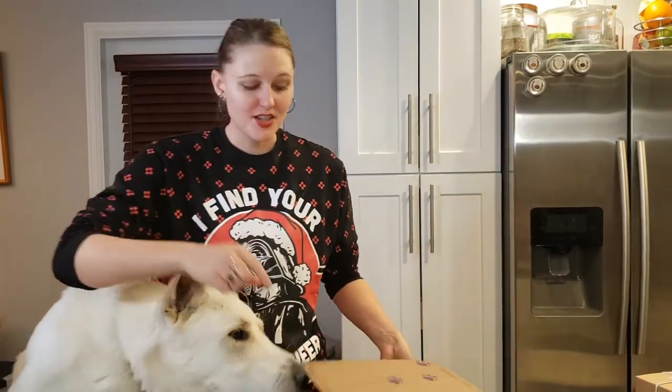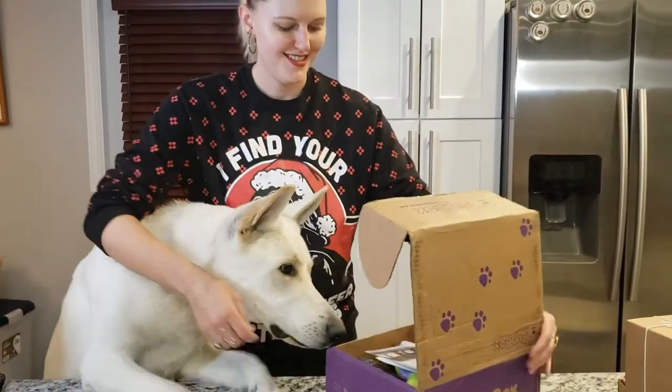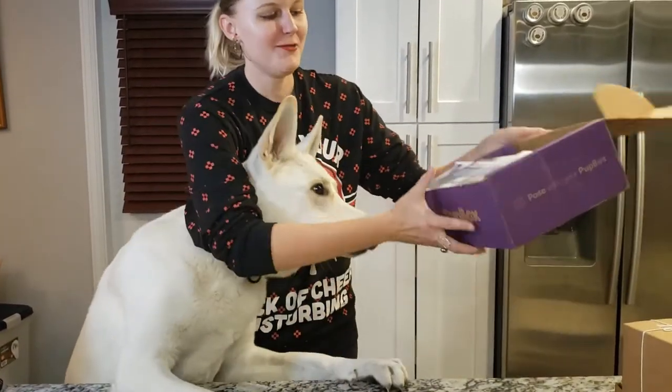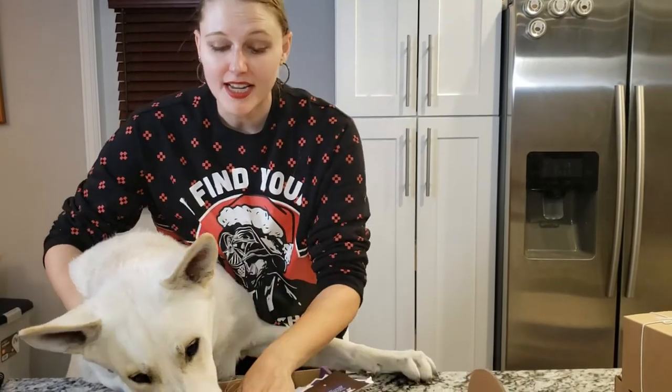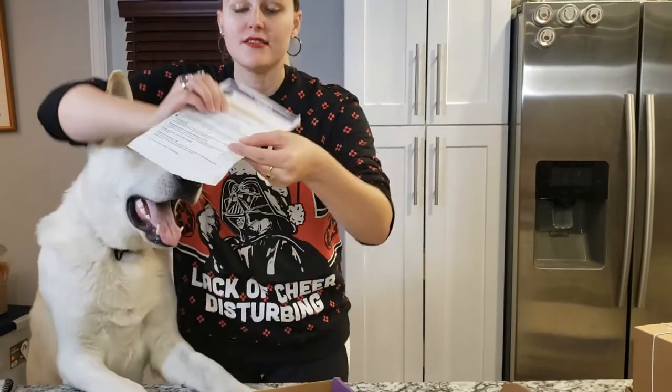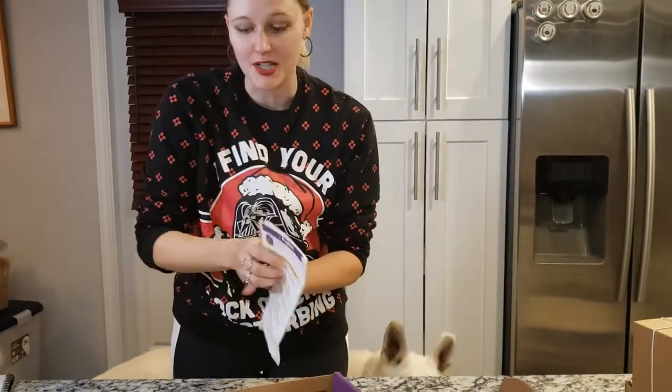One thing I really love about them is that they have excellent customer service. He has a sweet potato and a pumpkin intolerance, so all I have to do is put that in his profile. They note it — you can see it highlighted right there — and they will never include products with sweet potato or pumpkin. How cool is that? I love Pup Box.